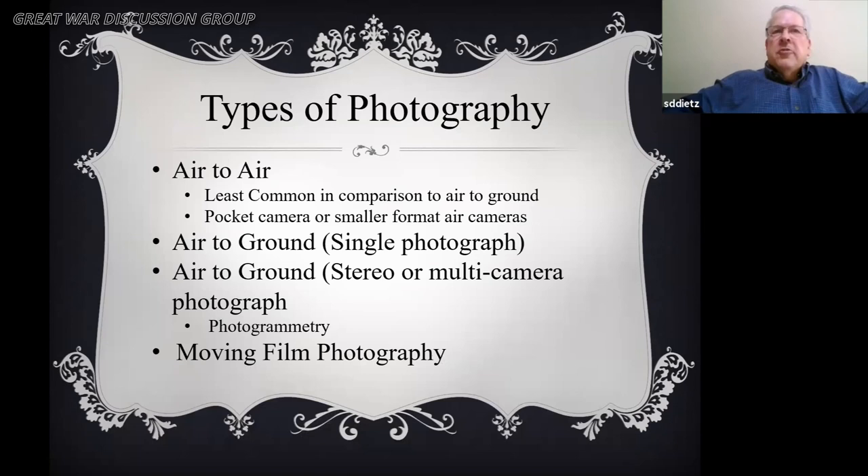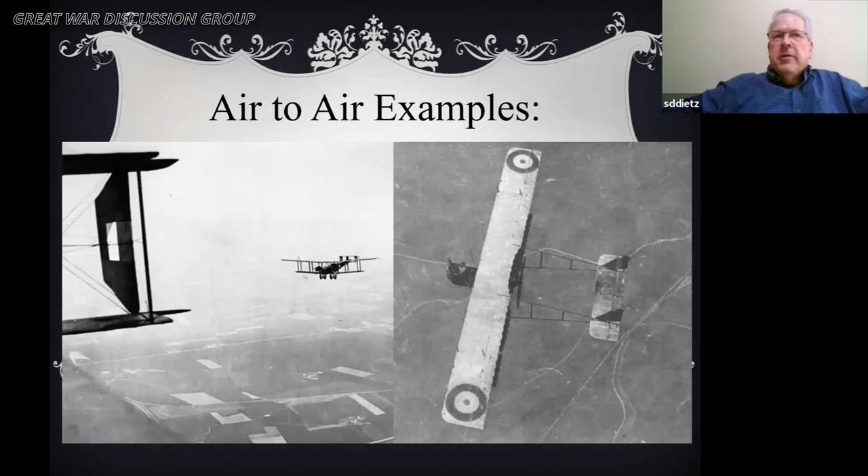Types of photography: air-to-air, air-to-ground, and moving picture photography. Air-to-air was the least common — pilots or observers would pull out a pocket camera and take a quick picture. Air-to-ground was the majority, involving single exposure or stereo photos offering a 3D effect, and may use one or more cameras. Photogrammetry is a comparison of before and after, looking for differences as an analysis tool — both single and stereo images were used. Aerial moving pictures were generally used for propaganda and promotional purposes.